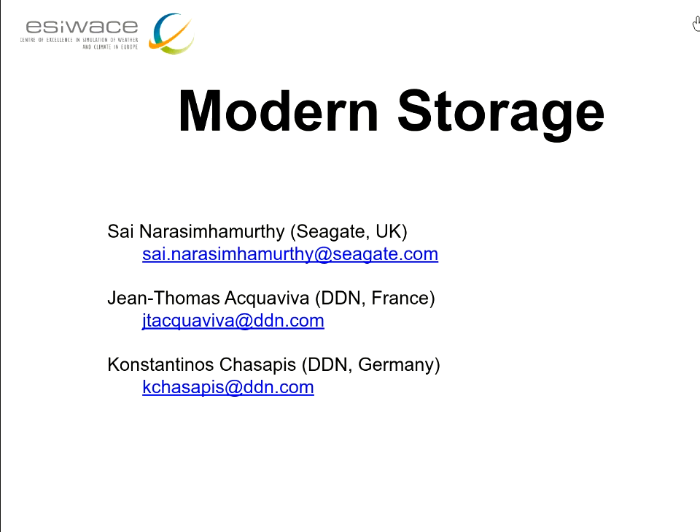Good morning to the Summer School of Effective HPC in Climate and Weather. Today we have two exciting sessions about storage. The first session is on modern storage and it's shared by Sai from Seagate and Konstantinos from DDN. I'm looking forward to this exciting session.